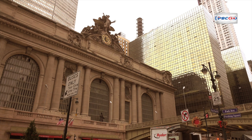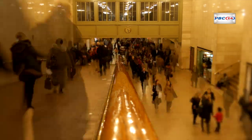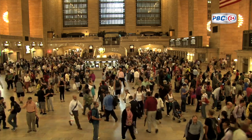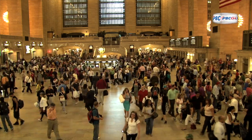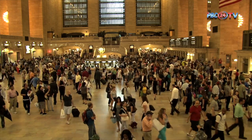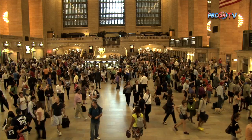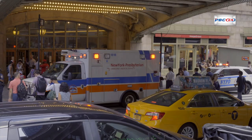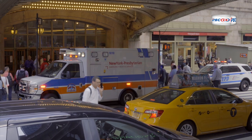In conclusion, Grand Central Terminal remains a testament to the enduring allure of classic architecture and the importance of preserving history. Beyond serving as a critical transportation hub, it stands as an emblem of New York City's grandeur and sophistication. With its illustrious history, breathtaking architecture, and vibrant ambience, Grand Central Terminal continues to captivate the hearts and minds of all who traverse its storied halls, reminding us of the timeless beauty and significance of this remarkable landmark.